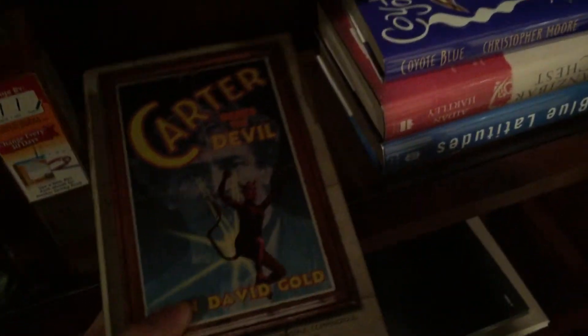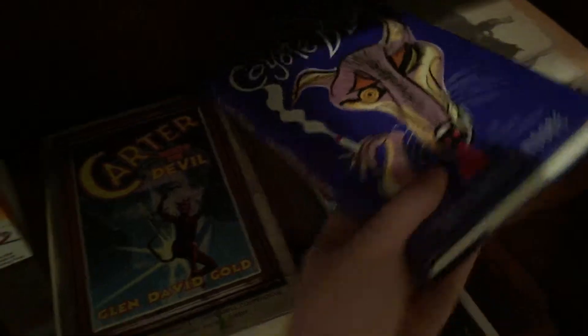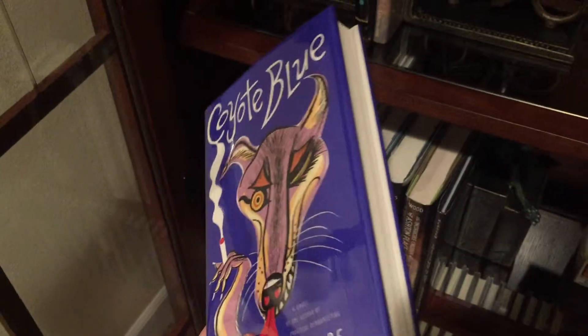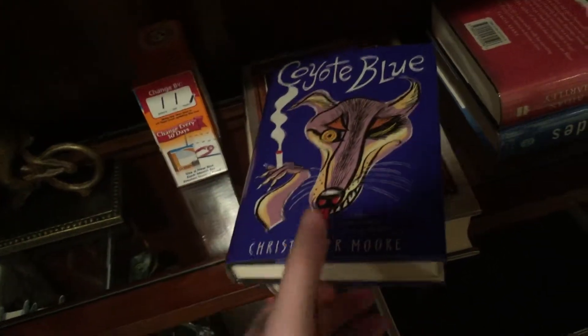Number three would be Carter Beats the Devil by Glenn David Gold — amazing book, you should look it up. And number four is Christopher Moore's Coyote Blue. This one has a particularly cool cover design, especially because it's got nice blue endpapers.